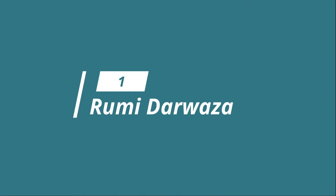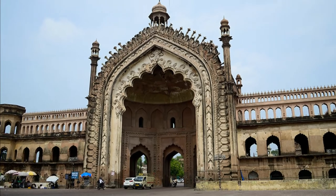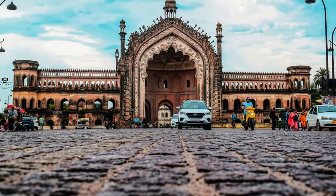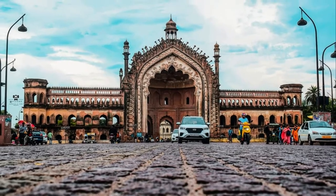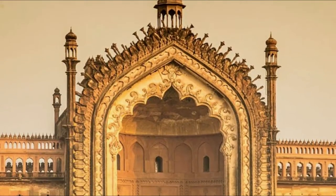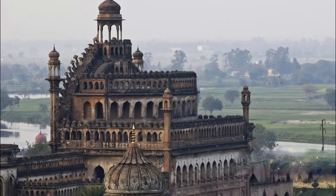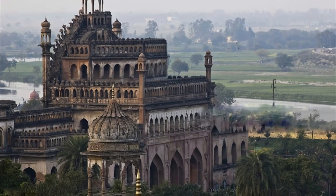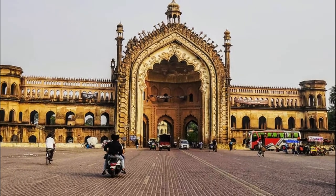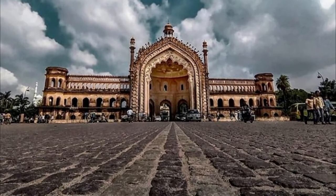Number 1: Roomi Darwaja. When you want to witness the grandeur of the Nawabi style of architecture, make your way to the Roomi Darwaja, an imposing gateway located between Bada Imambara and Chota Imambara. This gateway, built in 1784 by Nawab Asabudulla, is about 60 feet tall and is generally used as the logo for Lucknow city. Since the gate is modeled after a gateway in Istanbul, it is sometimes referred to as the Turkish Gate.